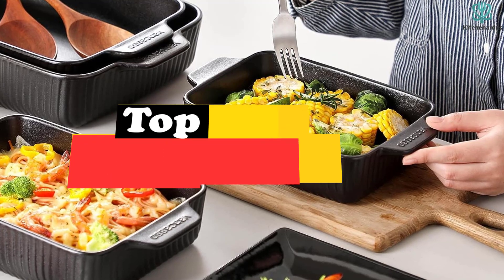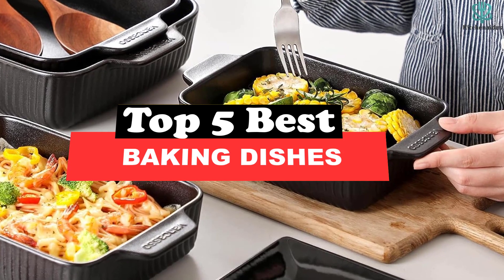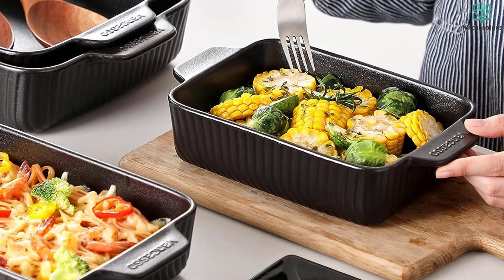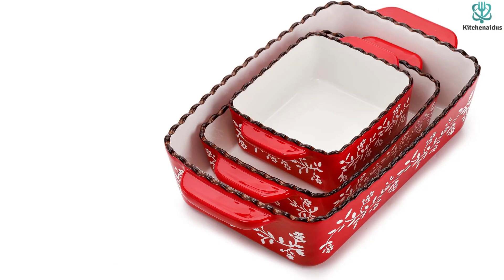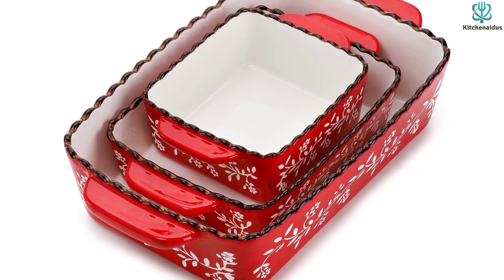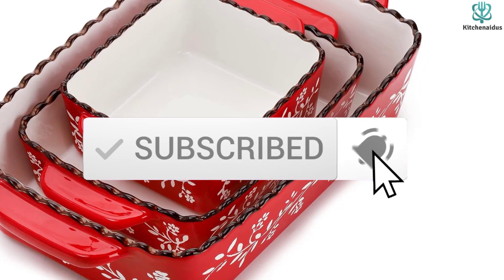What's up guys, today's video is on the top 5 best baking dishes. Through extensive research and testing, I've put together a list of options that will meet the needs of different types of buyers — whether it's price, performance, or particular use, we've got you covered. For more information on the products, I've included links in the description box down below, which are updated for the best prices. Like the video, comment, and don't forget to subscribe. Now let's get started.